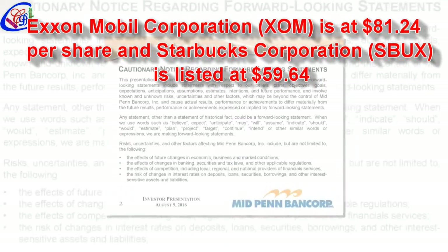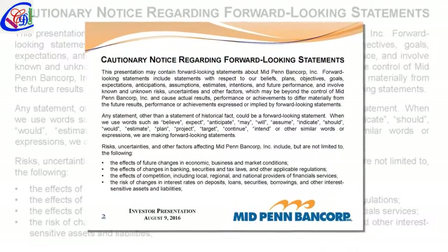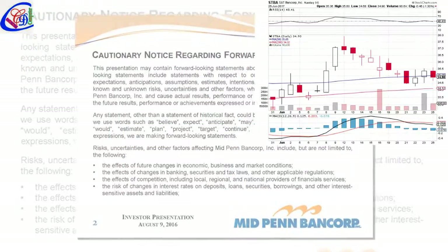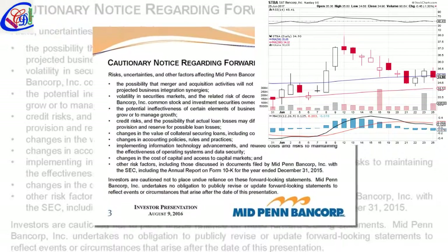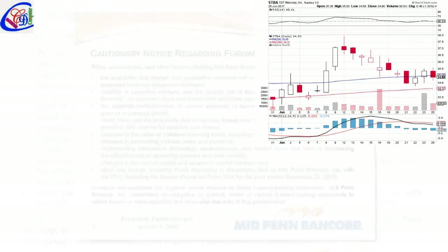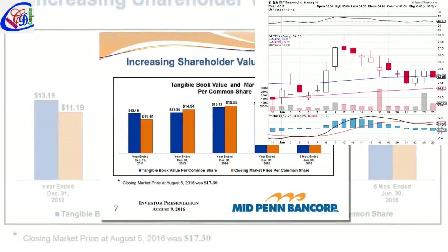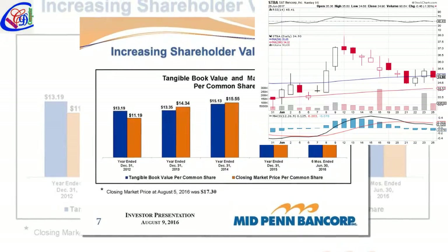Hello, my name is Tony Dong. ExxonMobil Corp. ZUM is at 81.24 per share. Starbucks Corporation's SBUX is listed at 59.64. In a recent trading day, ExxonMobil Corp. ZUM stock showed a move of 0.45%, with the closing price of 81.24.